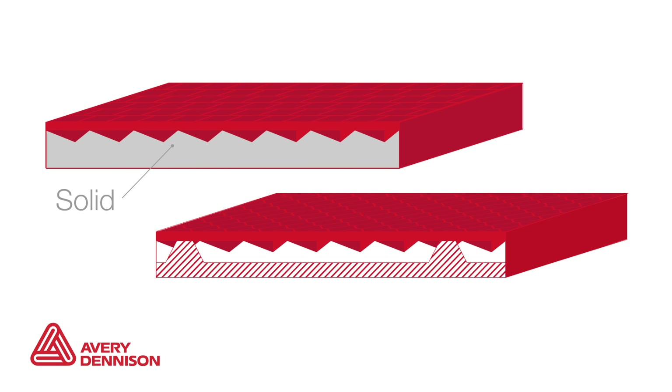Avery Dennison Tape's solid construction is more durable because it does not rely on air cells to produce reflectivity. Let's look at how this applies in a side-by-side comparison.